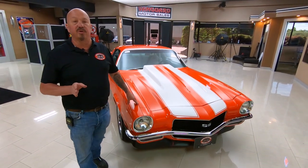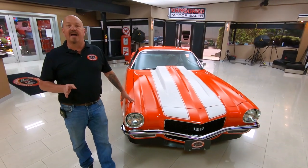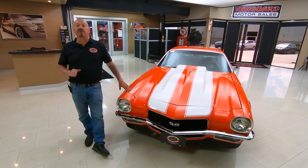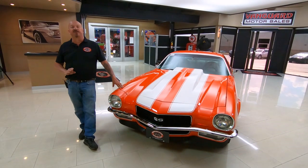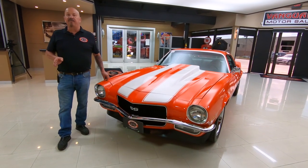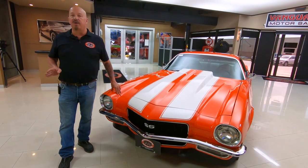Tom can answer all your questions. If you want close-up pictures, no problem — Tom will get those close-ups for you and answer all your questions. I've been in the business for about 35 years and I'm using all of those years to help you pick out your dream car.